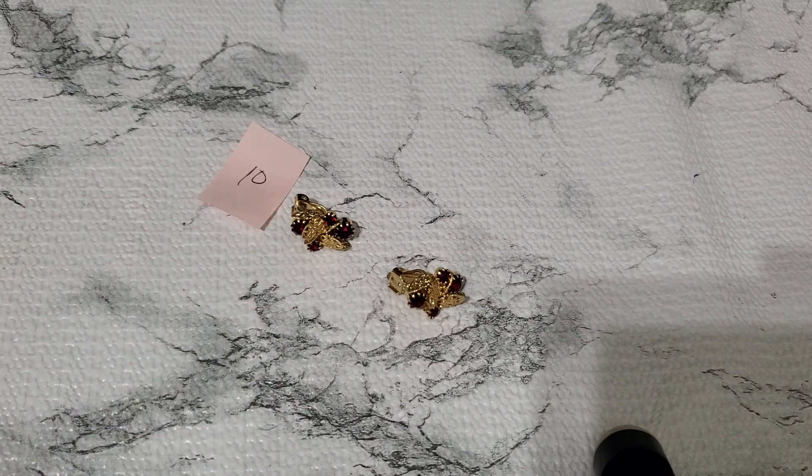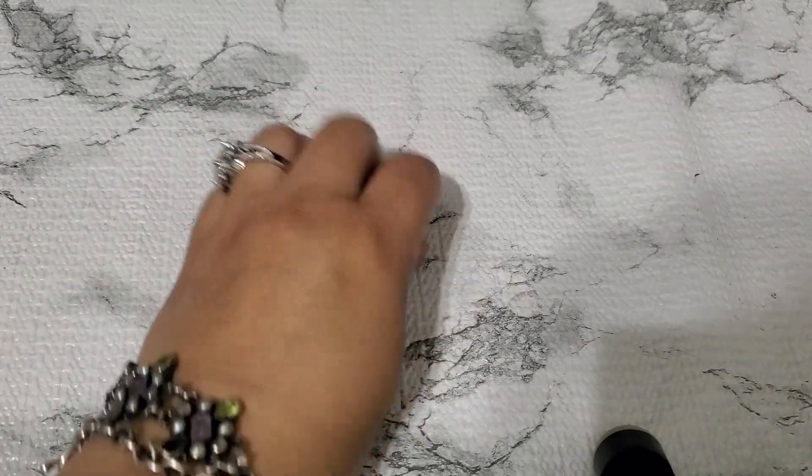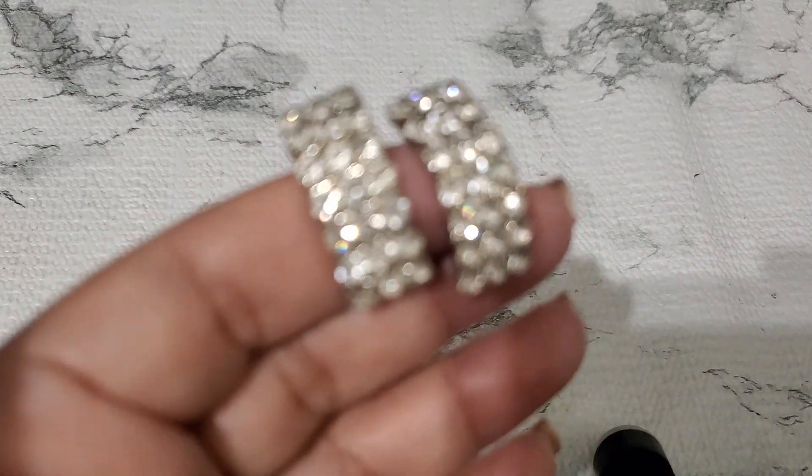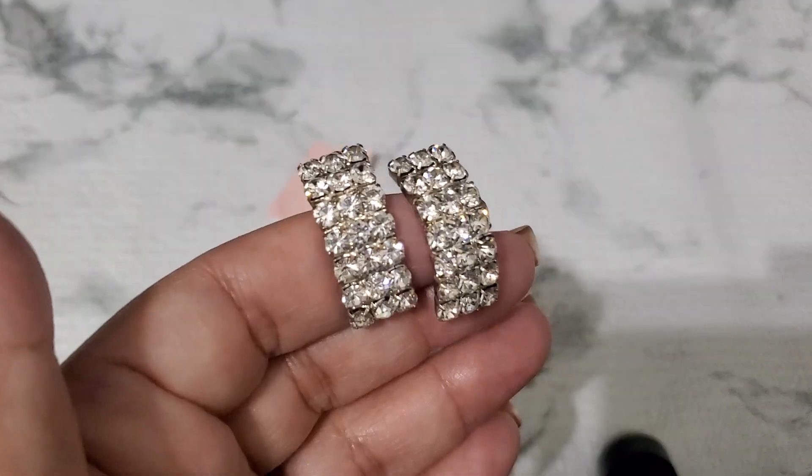Okay and then number eleven. They're stuck together because they're sticking out. Let me show you guys number eleven — this one's a clip earring. They're like prong set. It's pretty — that's how it looks. It does have some wear on it but it's beautiful. And that's gonna be three dollars for number eleven.